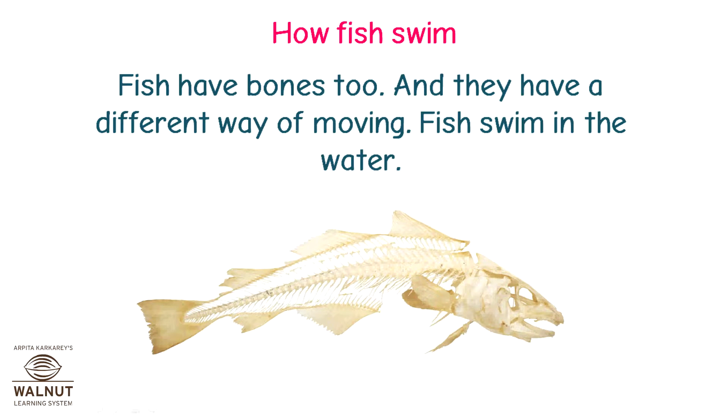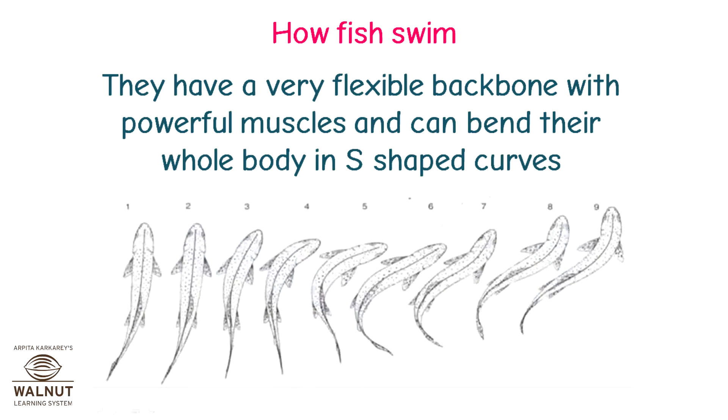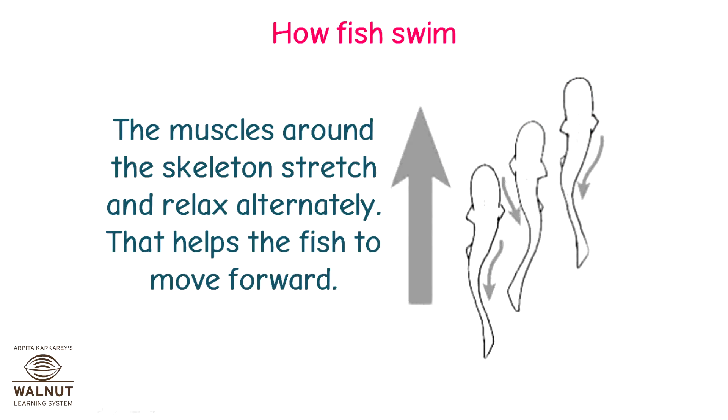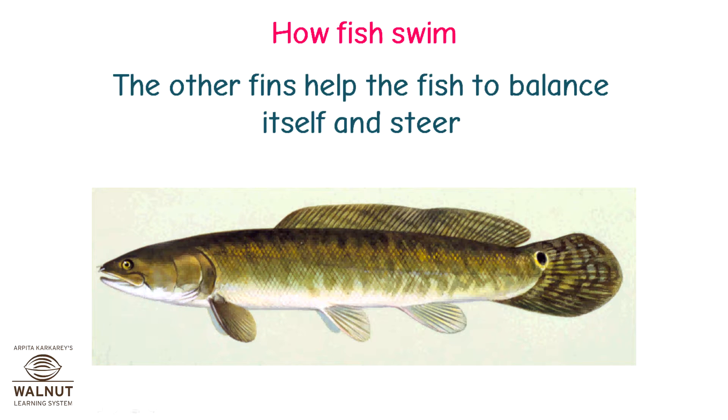How do fish swim? Fish have bones too, and they have a different way of moving. Fish swim in the water by twisting their body and tail back and forth. They have a very flexible backbone with powerful muscles and can bend their whole body in S-shaped curves. The fish bends one way and then the other in a wave-like rhythm and keeps pushing forward. The muscles around the skeleton stretch and relax alternately, helping the fish move forward. They use their back fin — called the caudal fin — to push through water.